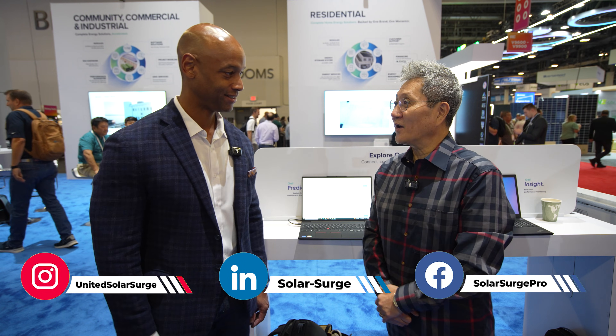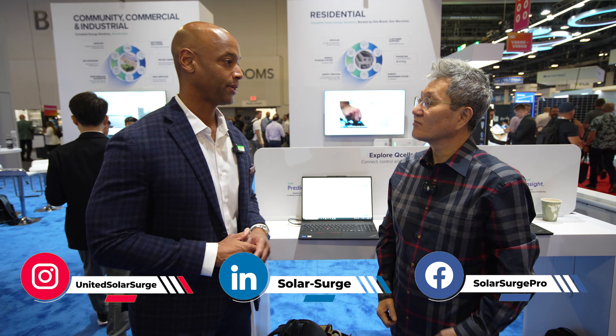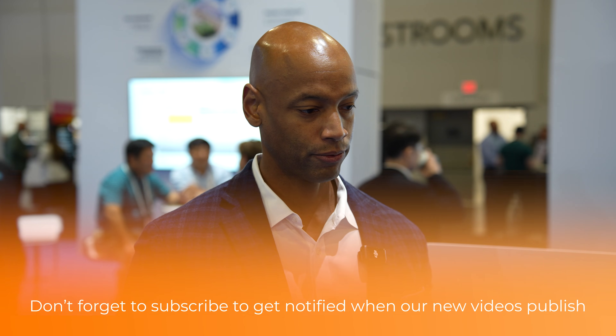Thank you for taking the time to speak with us. So we're here at the QCELLS booth, and one theme we keep seeing here is that QCELLS wants to really own and contribute to several different aspects of the solar experience — not just the modules, but with inverters, battery storage, financial products, and software products as well. Can you explain QCELLS' philosophy on solar software and helping to streamline the process of developing a solar project?